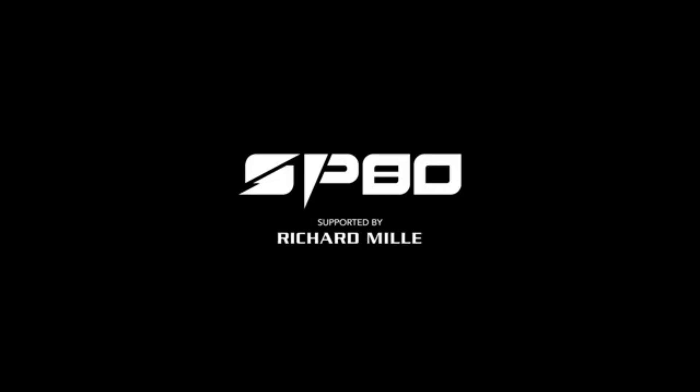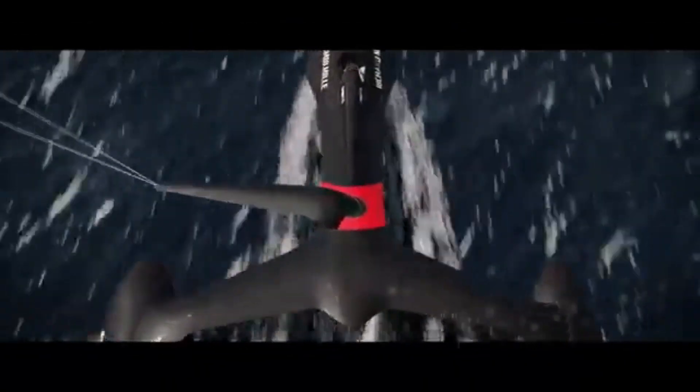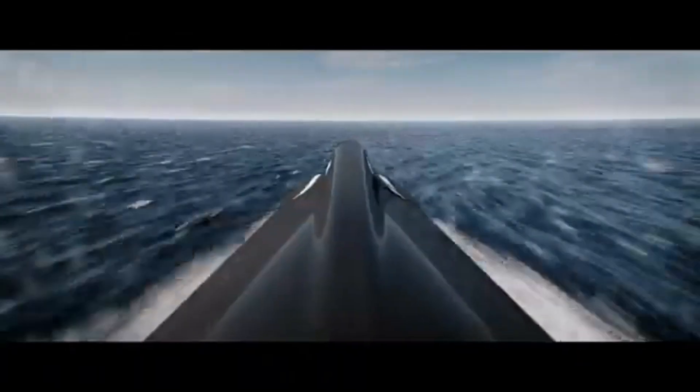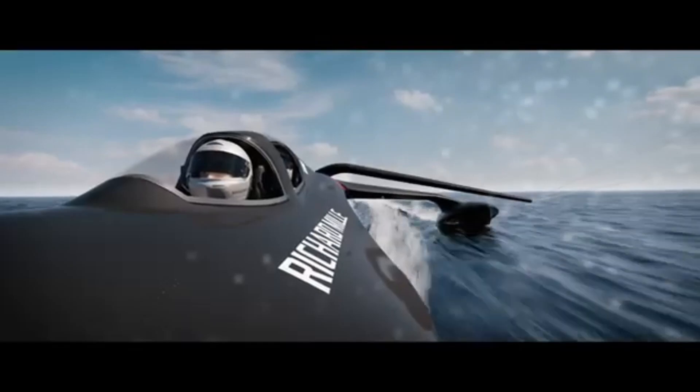The SP-80 sailboat is more than just a record-breaking machine — it's a symbol of human ingenuity and the relentless pursuit of progress. Whether you're a sailing enthusiast or simply fascinated by cutting-edge technology, the SP-80 is a project worth following. Who knows? It might just change the way we think about sailing forever.